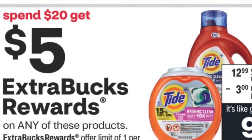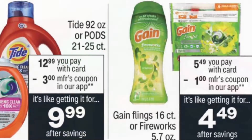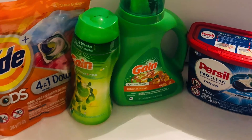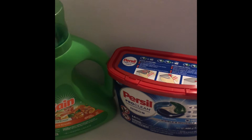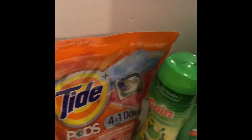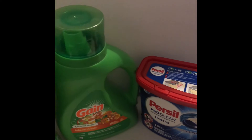I did the spend $20 get $5 transaction with the purse sale again — Gain liquid, Tide pods, and Gain Fireworks. It comes to $21.96; I had $6 in coupons, paid $15.96, and got $5 back. That's a cost of $10.96 for all these items, which works out to $2.80 per item.